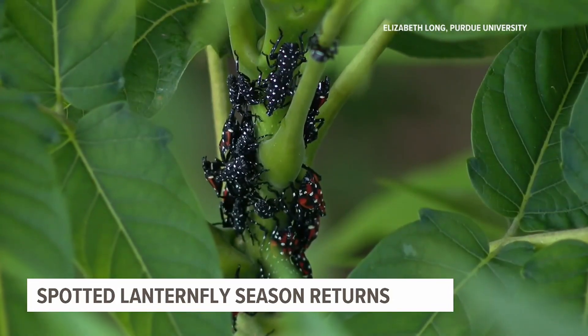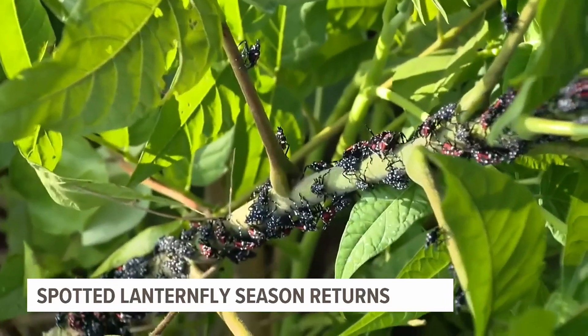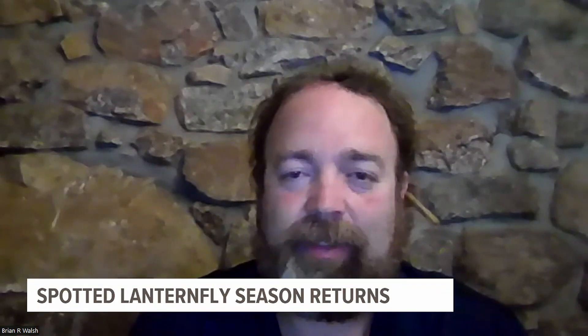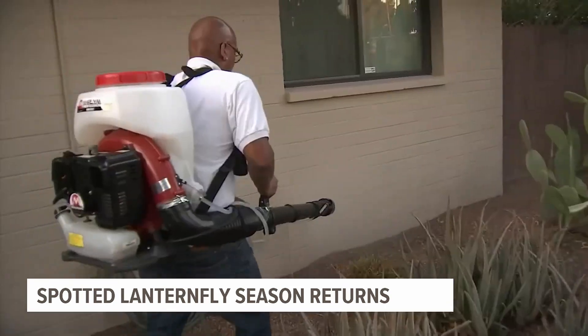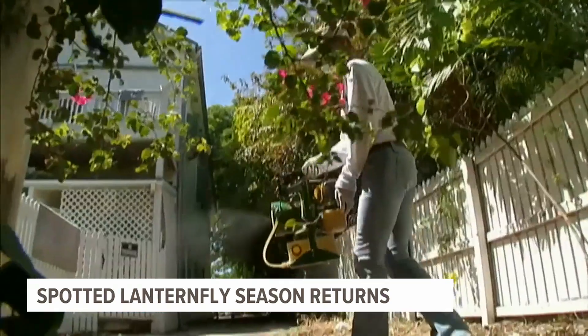They do a lot of damage to vineyards and grapevines. Experts say if you see a spotted lanternfly, kill it by squishing it or using pesticides. Some people have tried home-invented pesticides with bad results — we do not recommend those, and we do not recommend using petroleum products. If you're going to use a pesticide, use something that is EPA-registered that you buy at the store.